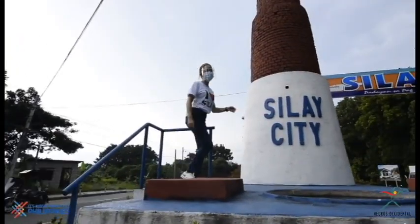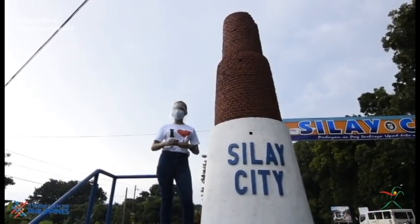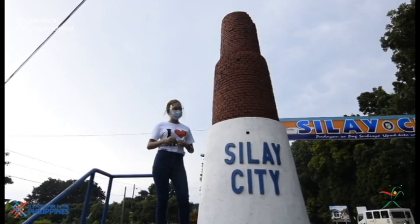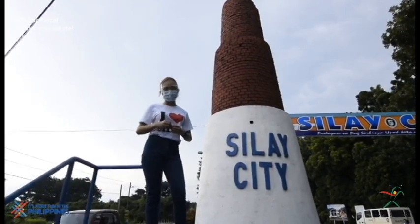As you enter Silay, you will be welcomed by a replica of the chimney of the Machina de Vapor de Jurno de Economico, a steam engine machine used to produce the best variety of sugar.